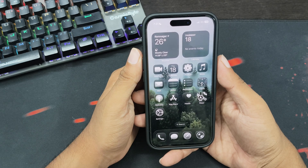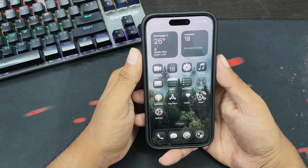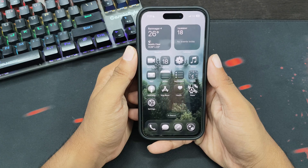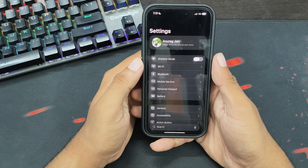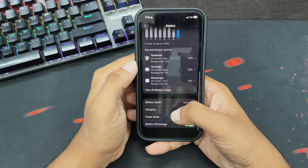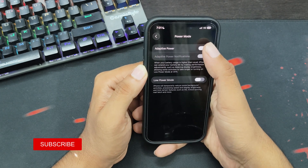But if the battery issues are major for you, there are some tips you can follow to increase battery life after the update. First, enable Adaptive Power Mode. Open the Settings app, tap on Battery, scroll down, and tap on Power Mode. Now turn on the toggle next to Adaptive Power.